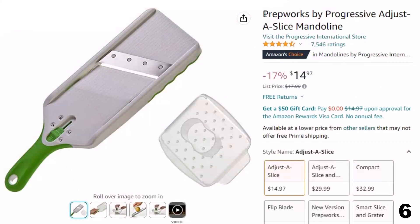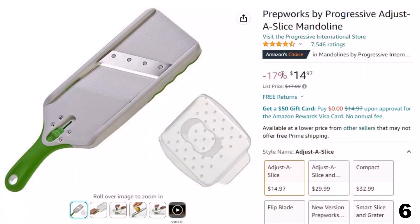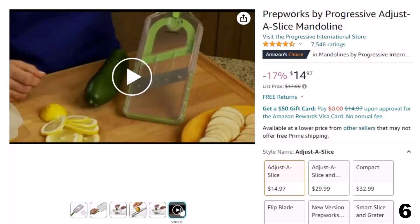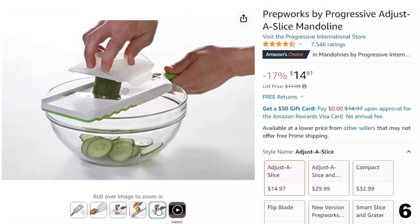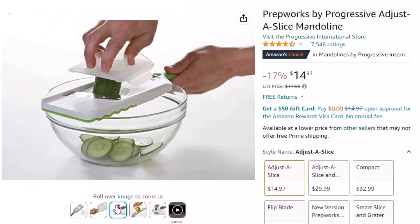Number 6: PrepWorks by Progressive. This mandolin is here with a 17% price off. Now you can get it at around $15. Get perfect, even slices with the easy-to-use Adjust-a-Slice Mandolin from Progressive International — perfect for carrots, onions, zucchini, tomatoes, kiwi, and apples. The wider slicing surface accommodates larger fruits and vegetables, and the angled blade provides more efficient slicing.